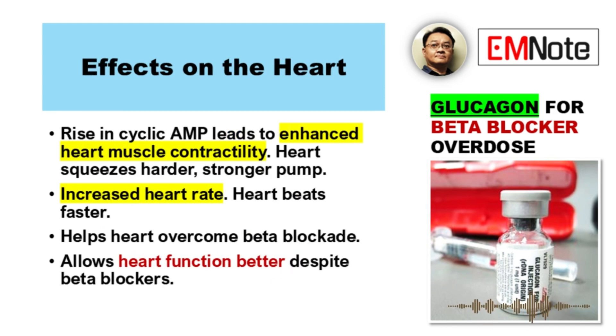Which effects do we actually see the heart doing differently? Two main things. First, enhanced heart muscle contractility — that's positive inotropy; the heart squeezes harder, a stronger pump. And second, an increased heart rate — positive chronotropy; it beats faster. So harder and faster, basically helping the heart overcome the beta blockade. It allows the heart to function better despite the beta blockers being on board.